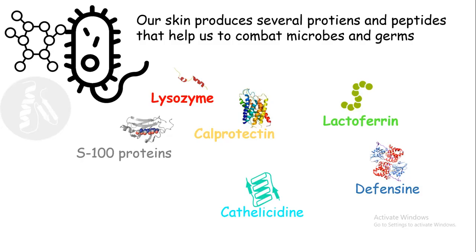These proteins include lysozyme, calprotectin, lactoferrin, defensin, cathelicidin, etc. All these proteins have antibacterial properties. They interfere with some life processes of the bacteria or other germs and don't allow pathogens to come in. Also, the pH of the skin is tightly regulated such that pathogen growth or bacterial growth on our skin is prohibited. This is how our skin works like a physical barrier.